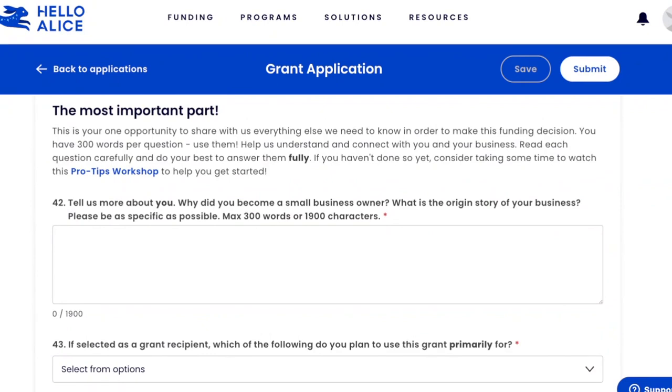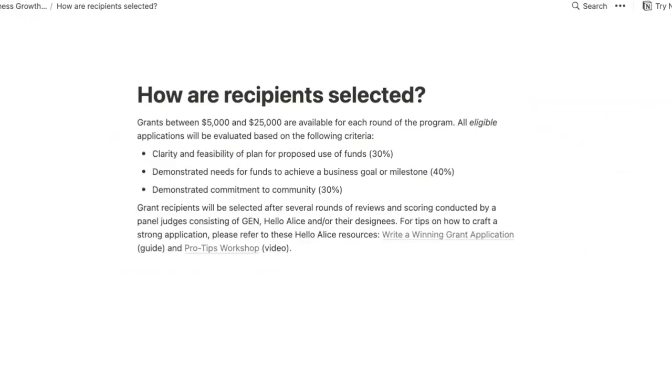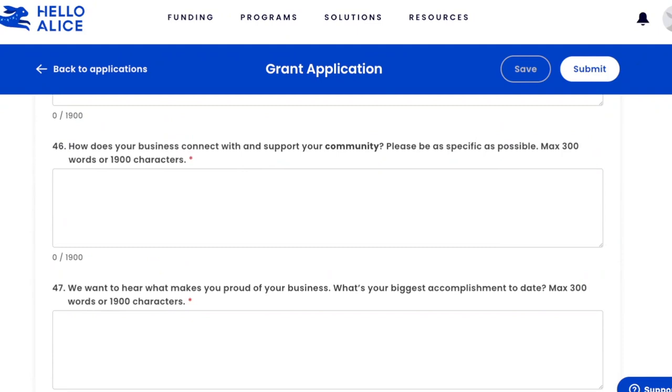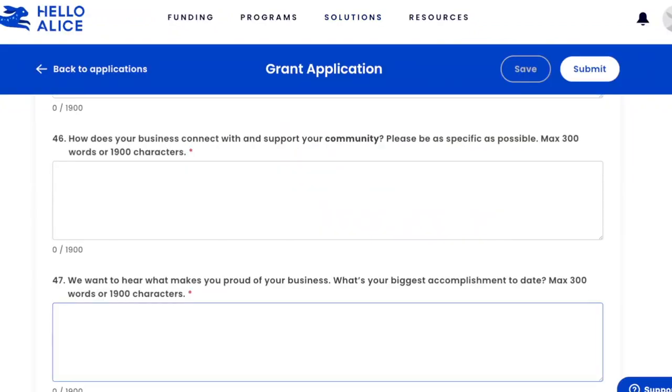The last part has five key questions. Number one: what's your story as an entrepreneur — why did you become a small business owner, what's the origin story of your business? Be specific. Number two is about how you will use the funding — remember, this is 30% of the judging criteria: clarity and feasibility of plan for proposed use of funds. Number three: tell us where you're headed — how would this grant accelerate your business and help you achieve your goals? Explain concretely how the $5K or $25K will help you get there. Number four: how does your business connect with and support your community — that's also 30% of the judging criteria.